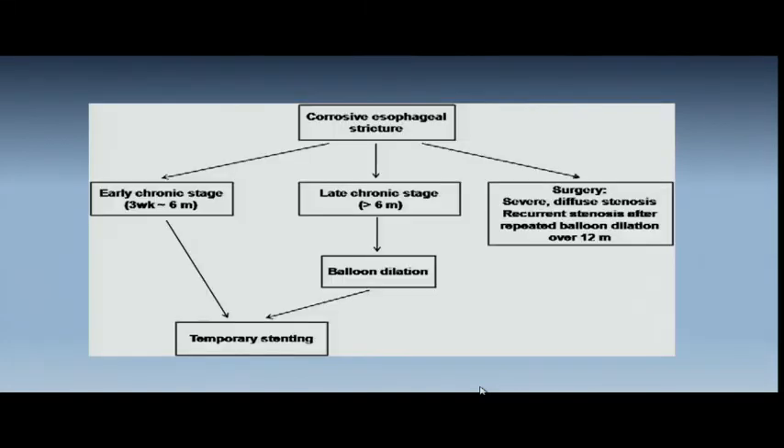If they already have severe stricture from caustic ingestion, they may already be a candidate for esophageal replacement. If you get a stricture from caustic ingestion — balloon dilatation by the gastroenterologist, temporarily stenting to get them through — but usually they need esophageal replacement with colonic interposition or jejunal interposition.